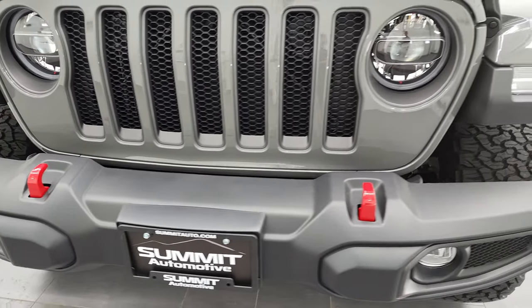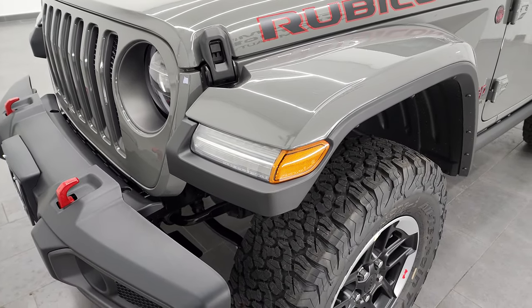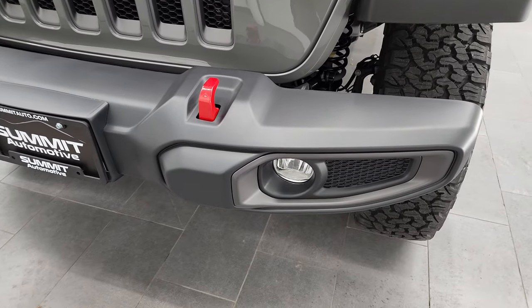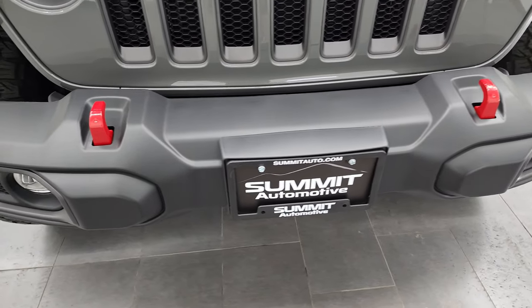We are going to go all the way around inside, check out the original window sticker, all the options, go under the hood, and I'm going to turn all the lights on at the end of the video. This won't be a very long video since it's just a two-door, but if you like this video you can subscribe to my YouTube channel in the upper right-hand part of the screen. Let's get started.